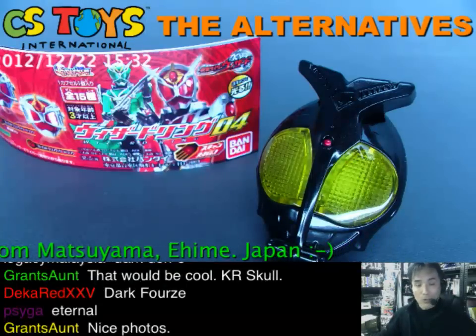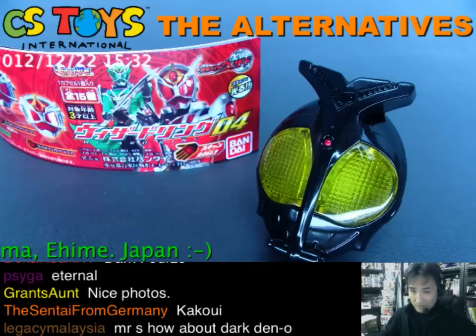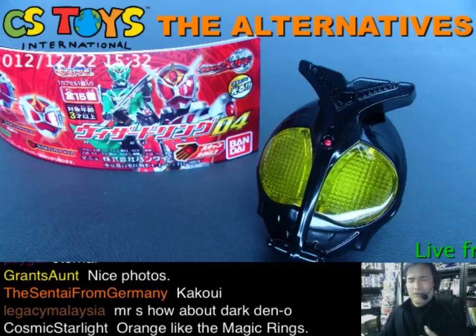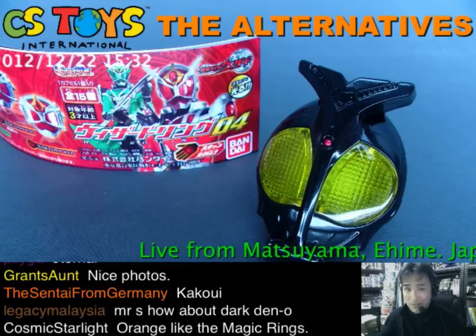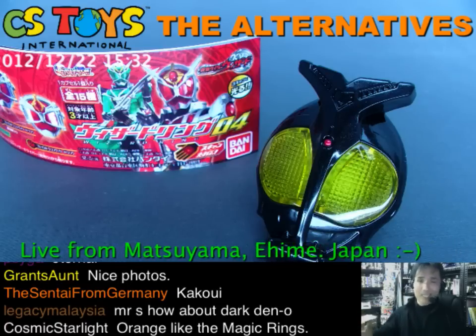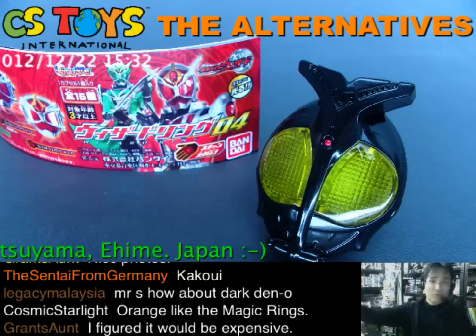Dark Kabuto is also one out of 50 — very, very rare. The price for Dark Rider related items, including all the henshin belts, is always expensive. If you are a collector and really need to get it, get it now, because later on everybody knows these items go up in price and become out of reach.